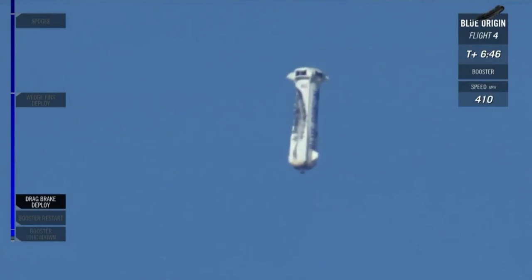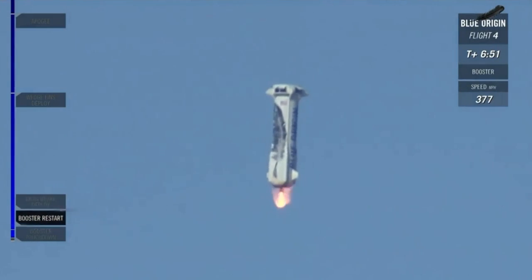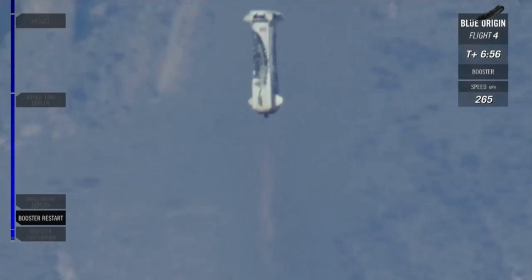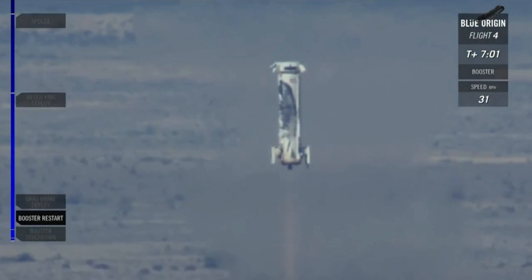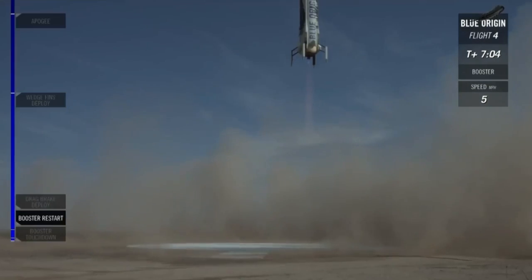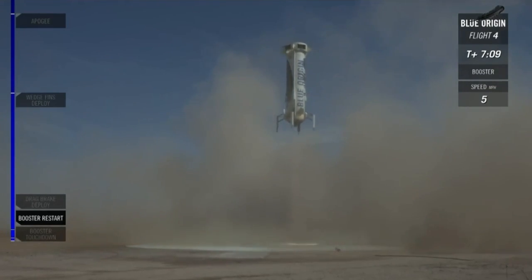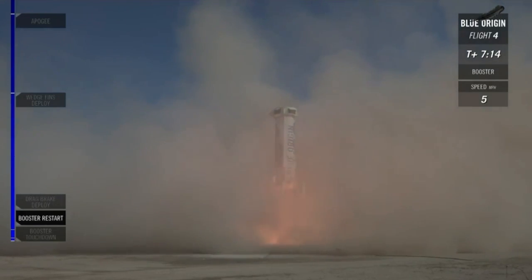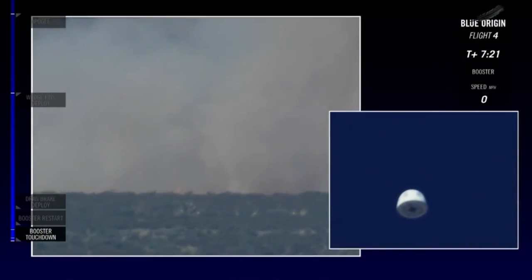That engine should be relighting soon. 5,000 feet. There's that engine relighting. 1,000 feet. Landing gear deployed. 5 miles per hour. Amazing — another picture perfect landing for the New Shepard rocket booster.